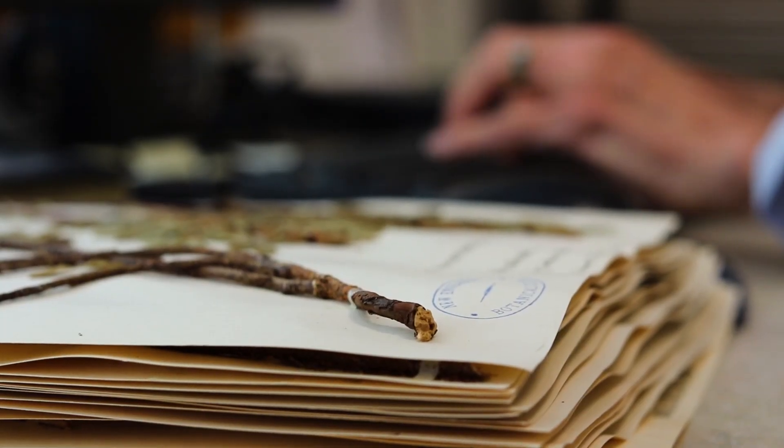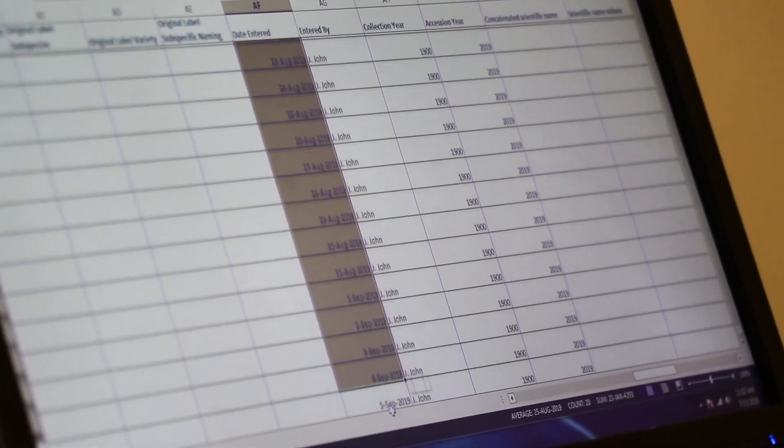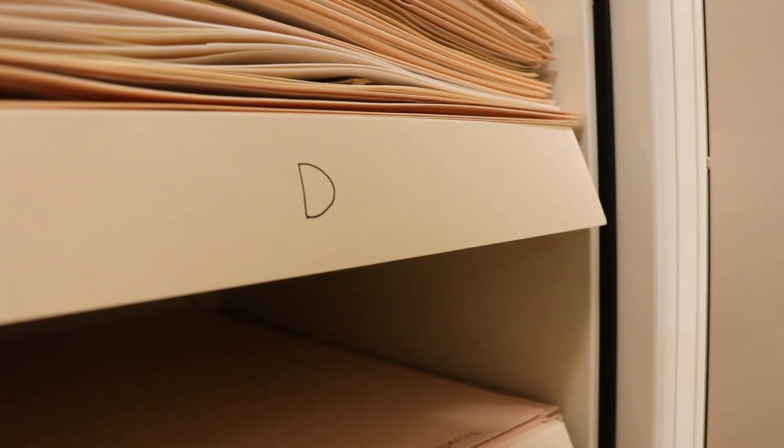At that point we enter the information from the label into our spreadsheets. The specimens are then frozen to prevent any pests from getting into our herbarium space, and after freezing they are filed in taxonomic order within the cabinets in our herbarium.